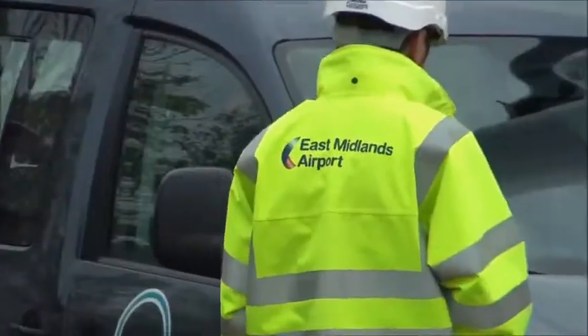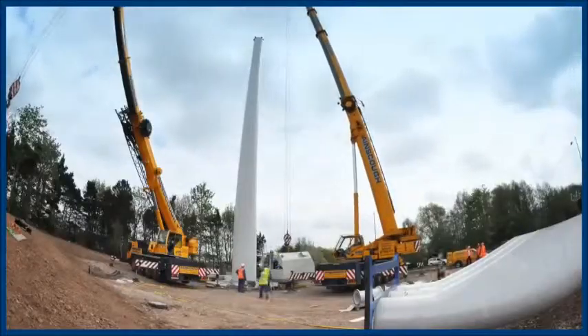My name is Neil Robinson, I'm the Director of Sustainability here at East Midlands Airport. We think that climate change is very important — important for us all — and we think it's important that we all do our bit. So for us here at East Midlands Airport, we've set ourselves a really quite challenging target to make our buildings and our vehicles carbon neutral by 2012.